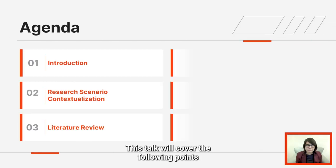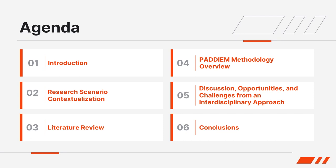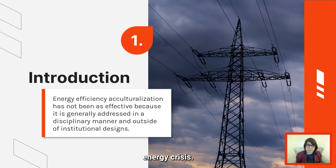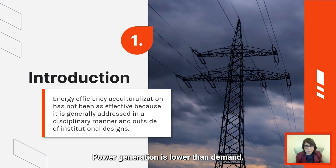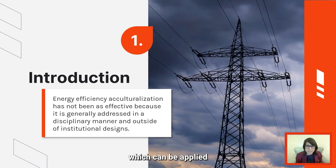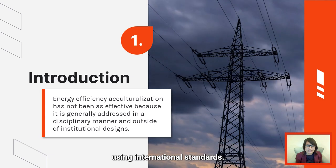This talk will cover the following points of our research project. As an introduction, there is a worldwide energy crisis. Power generation is lower than demand. One way to overcome this situation is energy efficiency, which can be applied formally or informally, for example using international standards.